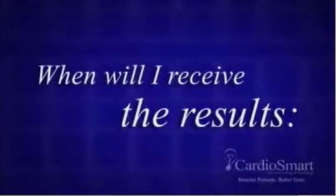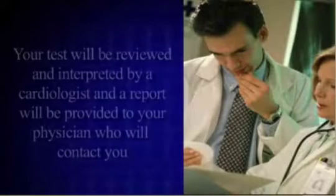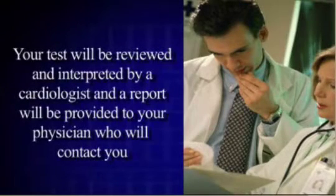When will I receive the results? Your test will be reviewed and interpreted by a cardiologist, and a report will be provided to your physician, who will contact you.